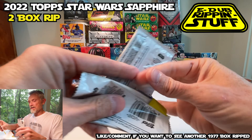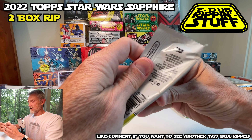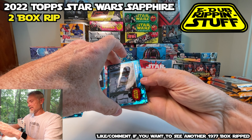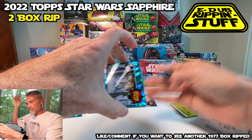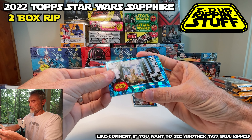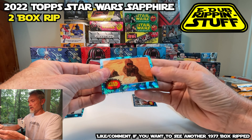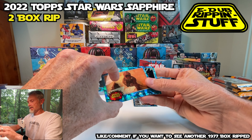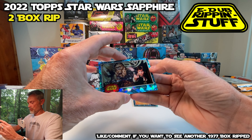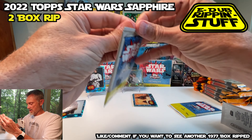Three packs left. I'd love to see two hits. This is another aqua — do I have a box with two 99s in it? It appears I do. Let's just hope for a third. I've got the Jawas of Tatooine — there's my hit. I will put that there. And then we have Han and Chewie Shoot It Out. I'd love to see one more hit.